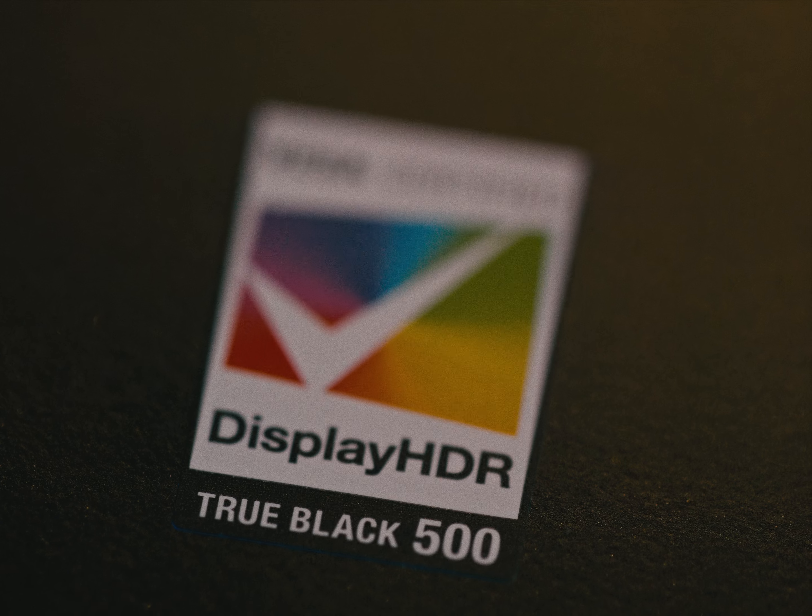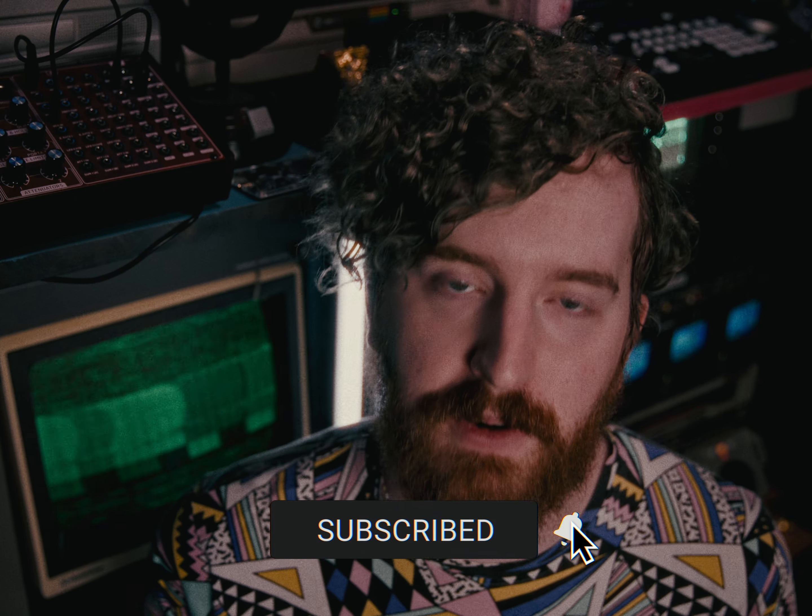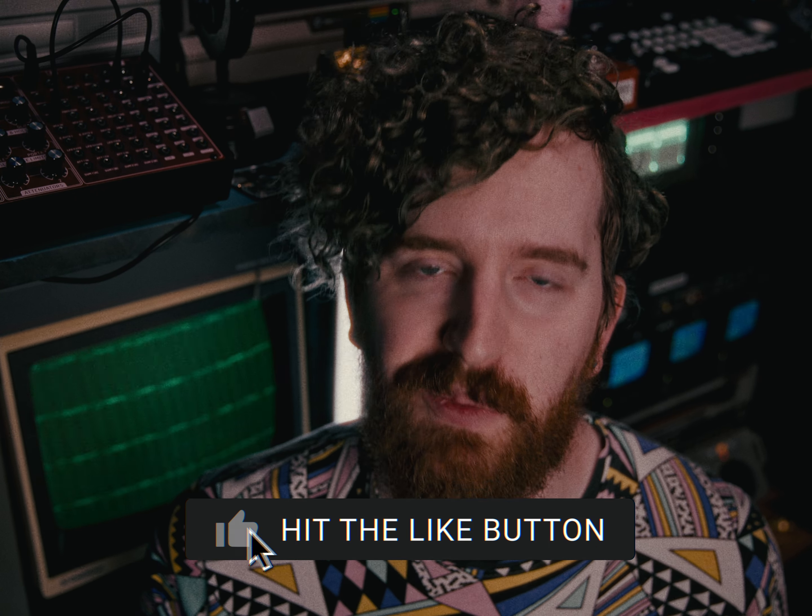Check this video here to see my actual export settings for Resolve, or click this one to see how to make your audio perfect for your videos. And most importantly, remember to be kind, rewind!